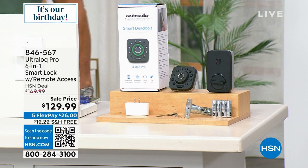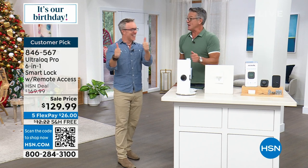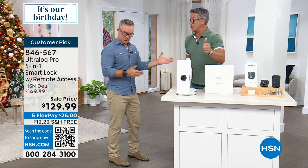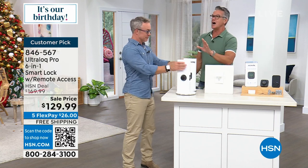Bill Duggan is joining me. Bill, you know how much I love this. Danny loves it — we all have our own fingerprint. You can set up multiple fingerprints so everybody in the house can get in. There are so many features to this lock.